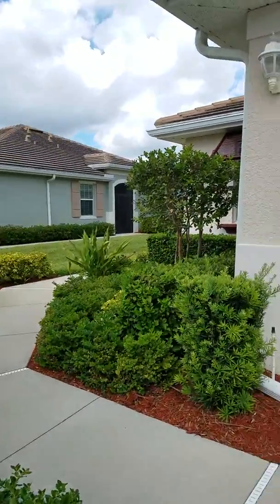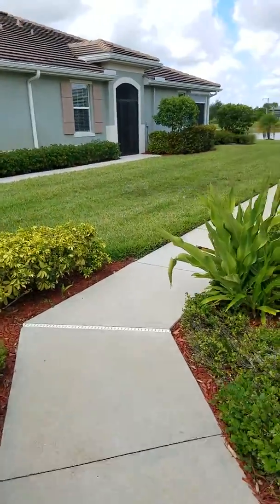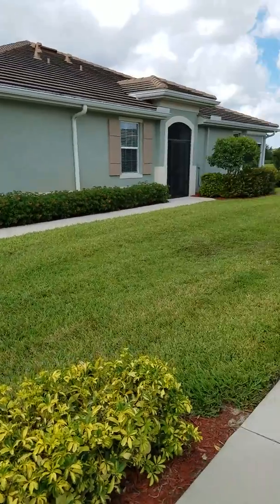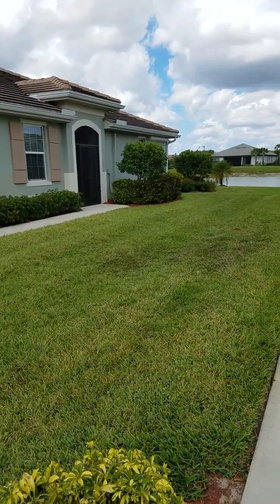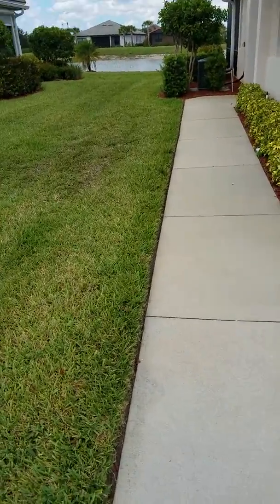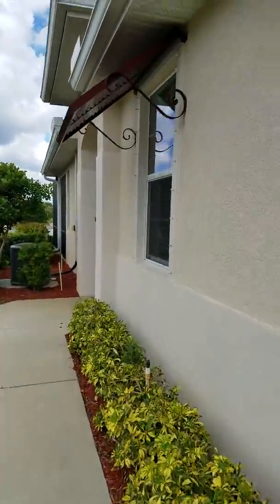So this is walking up to your entry. It's a nice walk and a nice entry. It's not as private as the one we were just at, but it's still very nice. You could always add some shrubs here to keep it a little bit more private if you wanted.